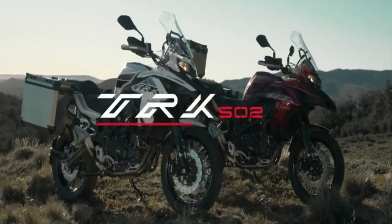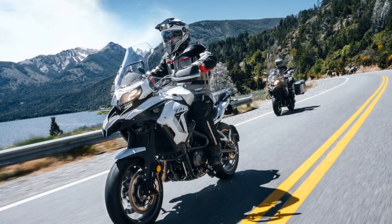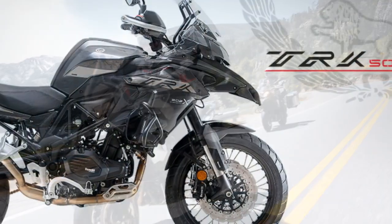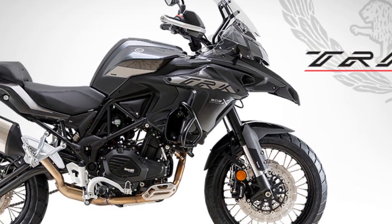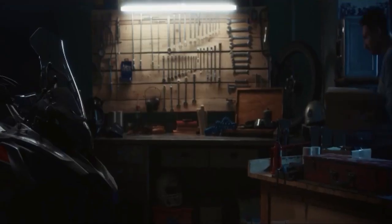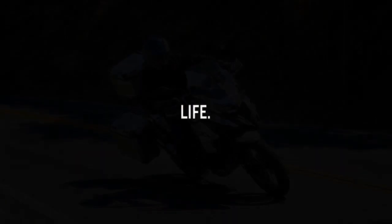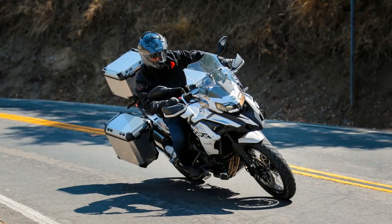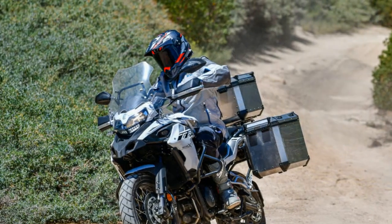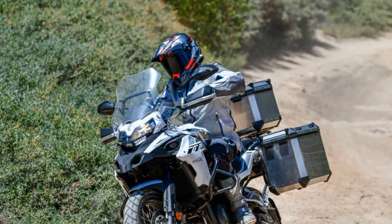4. Fuel Efficiency: The bike's efficient 500 cubic centimeters twin-cylinder engine offers impressive fuel economy, ideal for long-distance touring without frequent refueling stops. 5. Versatile Performance: With 47 horsepower and a smooth torque curve, the TRK502X provides adequate power for highway cruising and off-road adventures, making it a versatile performer. 6. Off-road Capability: Long travel suspension and capable off-road handling make it a suitable choice for riders looking to explore challenging terrain. 7. Advanced Electronics: The inclusion of switchable ABS and traction control adds to the bike's safety and adaptability across various riding conditions.